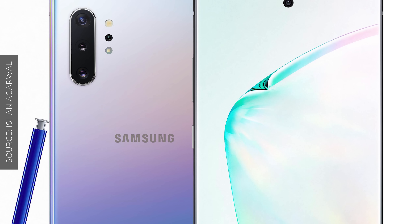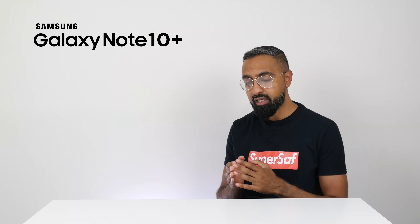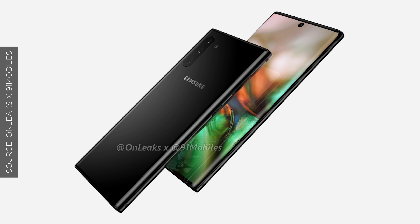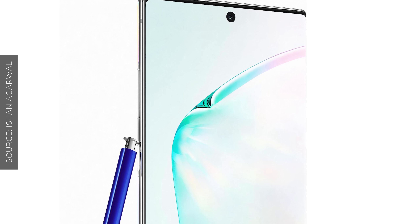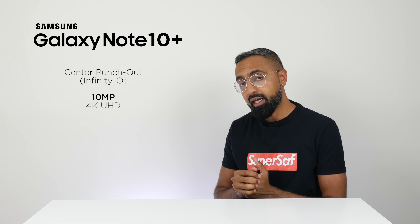We're not going to have a mechanical pop-up or anything like that. There is a punch-out — the Infinity-O design from Samsung — and this punch-out is actually in the middle, not on the right-hand side like on the S10s. There seems to be just a single punch-out, not a double punch-out like on the S10 Plus. This front-facing camera is going to be 10 megapixels, capable of recording up to 4K video.